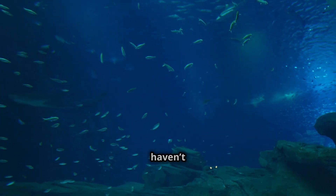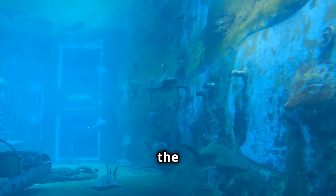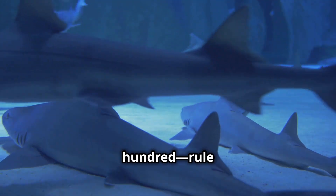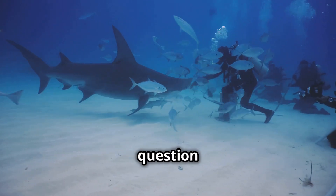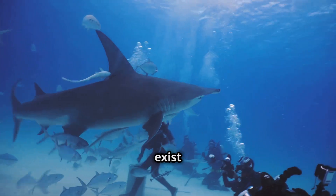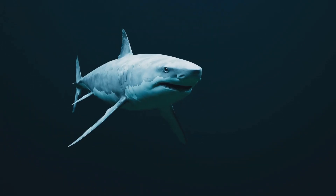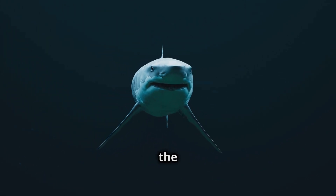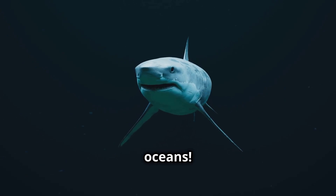Imagine a world where some creatures haven't changed for millions of years, where ancient predators still roam the deep, and where over 500 species — yes, 500 — rule the ocean. We're talking about sharks. But here's the real question: how many types of sharks exist today, and which one would you least want to meet in the water? Today we dive into the incredible world of sharks and uncover the many different types that roam our oceans.